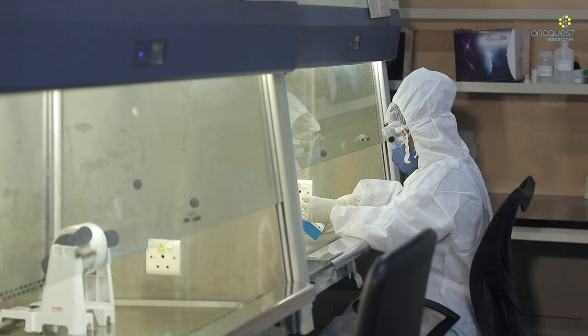Our aim is to expand the existing horizon of clinical diagnostics from screening, diagnosis, and monitoring to advanced areas such as predisposition, preventive, and targeted medicine.